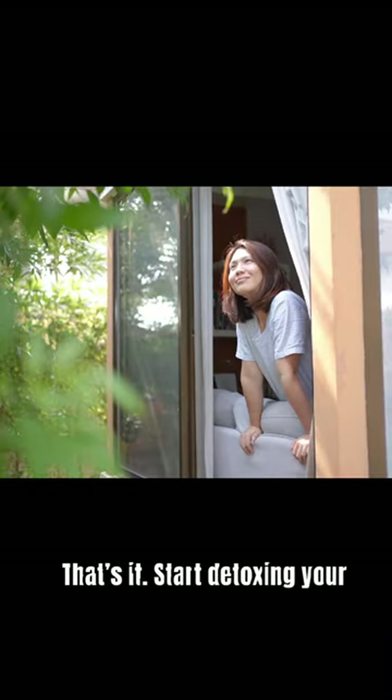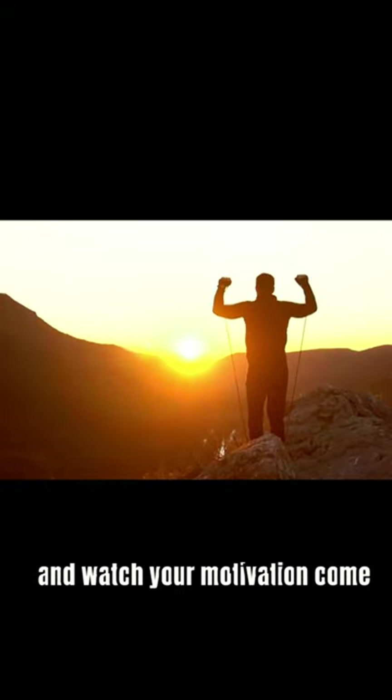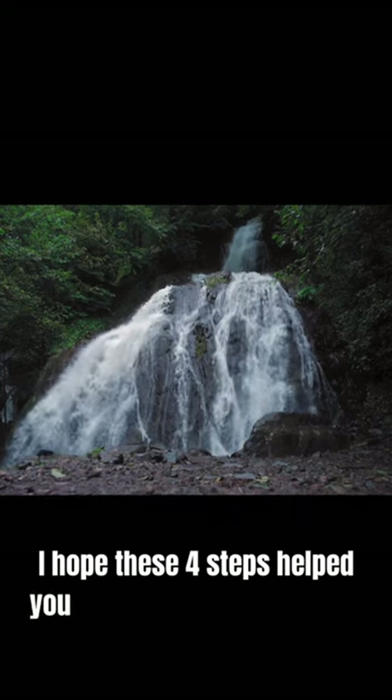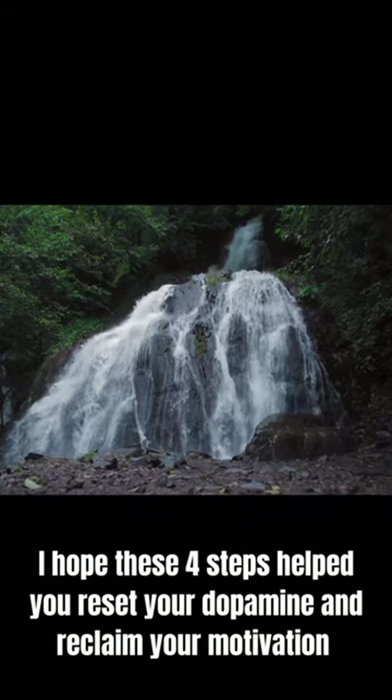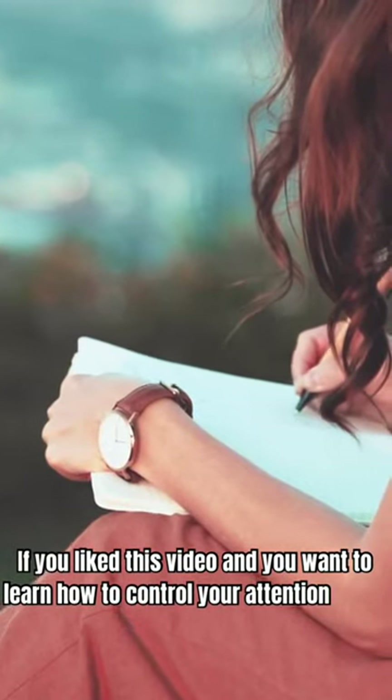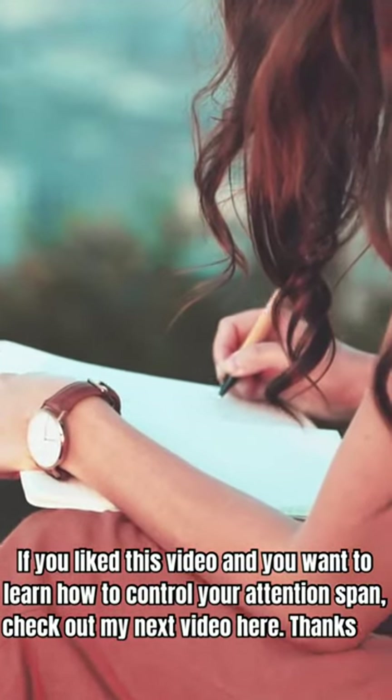That's it. Start detoxing your dopamine today and watch your motivation come back stronger than ever. I hope these four steps helped you reset your dopamine and reclaim your motivation. If you like this video and want to learn how to control your attention span, check out my next video here. Thanks for watching.